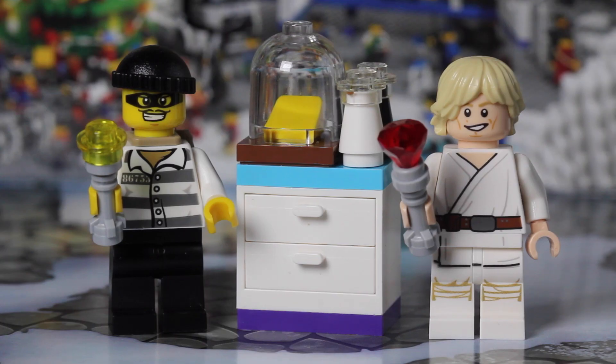So that wraps up day 13 of the LEGO Advent Calendars. And as you can see, Luke is actually borrowing the flashlight from the robber, and he put one of the gems on it, so it kind of makes a neat little lightsaber.